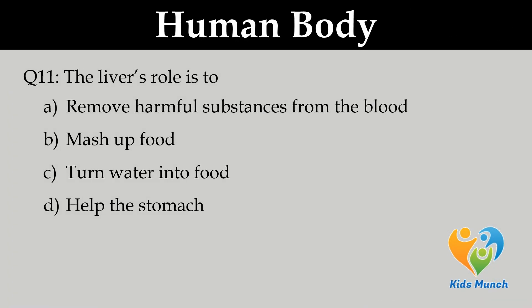The liver's role is to: A. Remove harmful substances from the blood, B. Digest food, C. Turn water into food, D. Help the stomach.